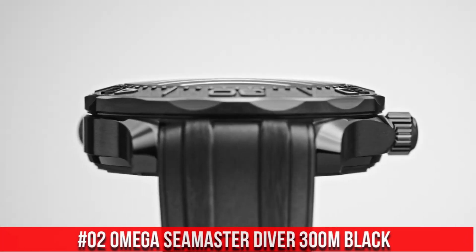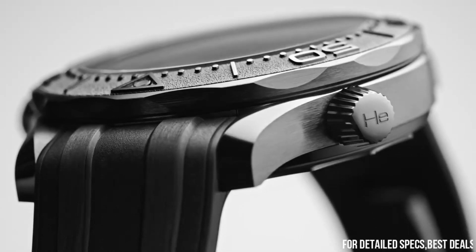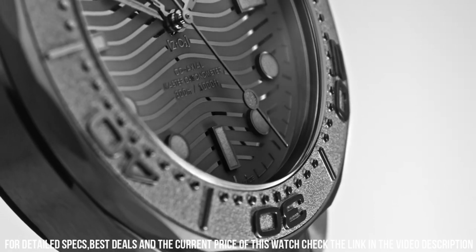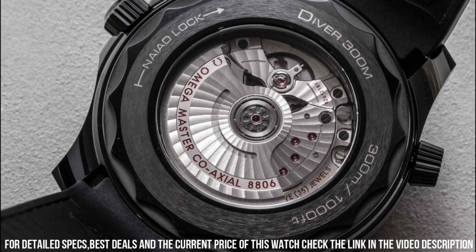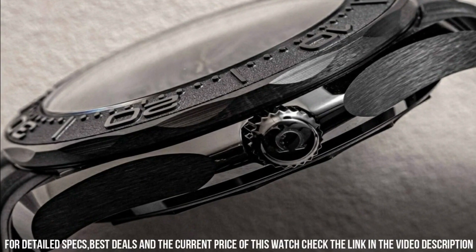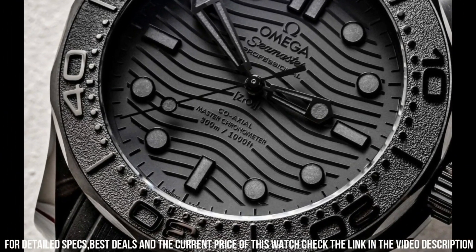Number 2: Omega Seamaster Diver 300 Meter Black Black. Wow, what a great piece — worth every penny. Anti-magnetic, automatic watch. Ceramic watch — a case body created from a single block of pressed ceramic, first heated in an oven and then three-dimensionally machined. Omega's ceramic watch cases are extremely scratch-resistant and shock-resistant. Chronometer. Helium escape valve. Master chronometer certified. Screw-in crown. Transparent case back. Unidirectional rotating bezel. Between lugs: 21 millimeters. Bracelet: rubber strap. Case: black ceramic. Case diameter: 43.5 millimeters. Dial color: black. Crystal: domed scratch-resistant sapphire crystal with anti-reflective treatment on both sides. Water resistance: 30 bar, 300 meters / 1,000 feet.